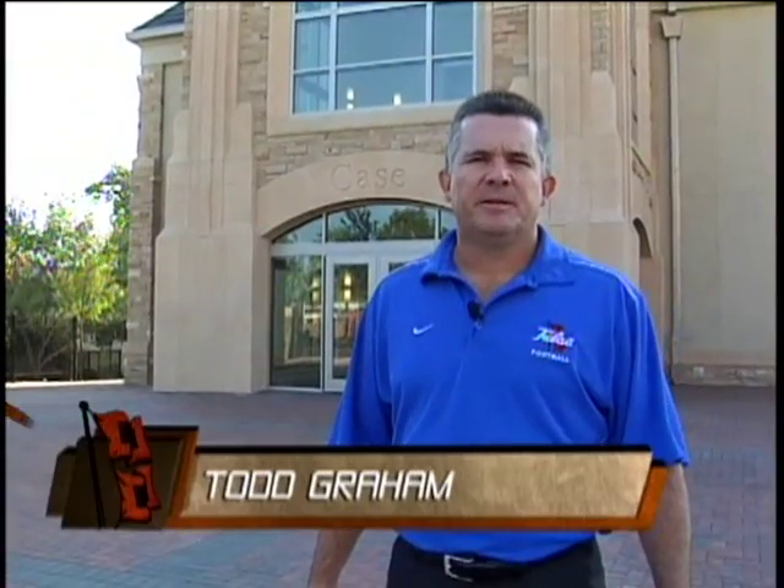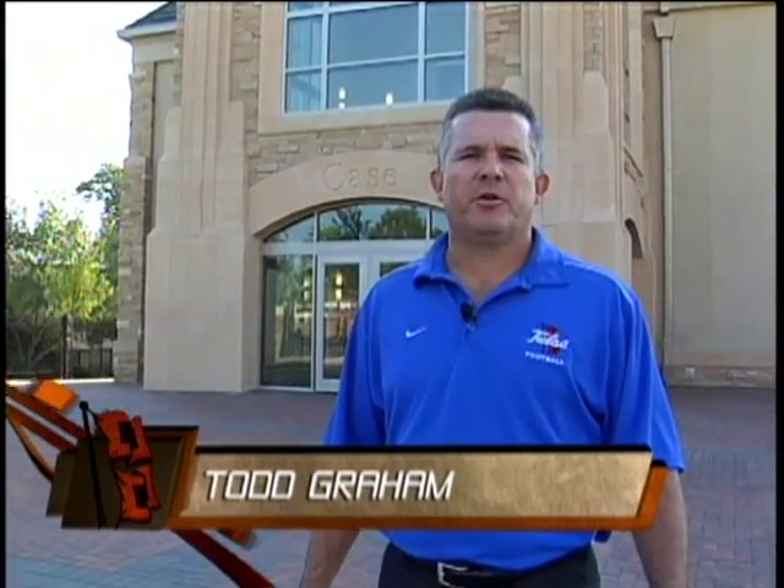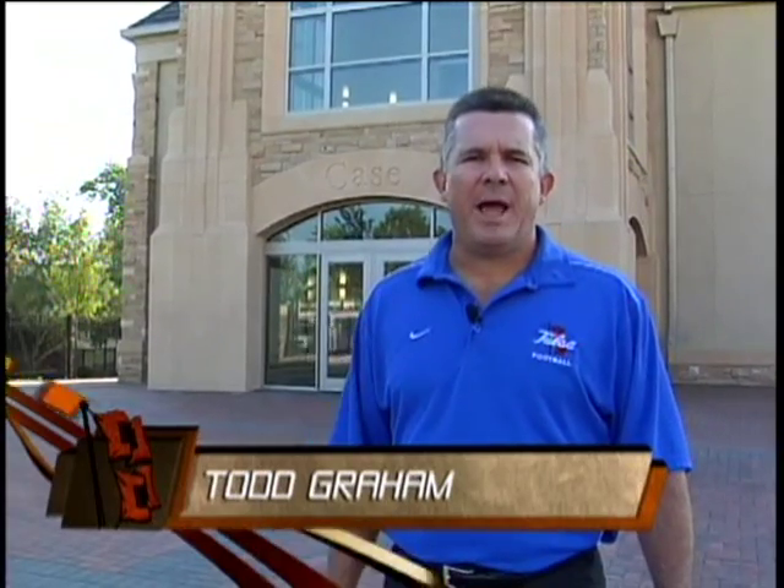Welcome to the Case Athletic Center. I'm Coach Todd Graham, and I'm going to be taking you on a tour today of our awesome new athletic facility here at the University of Tulsa.